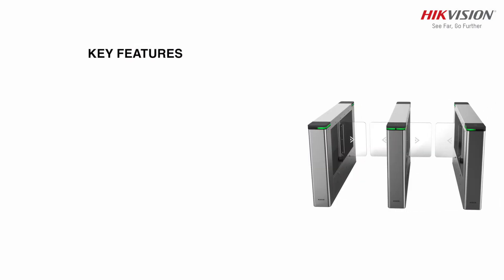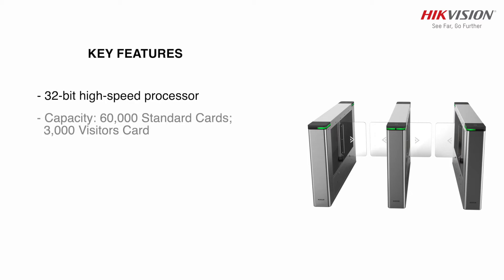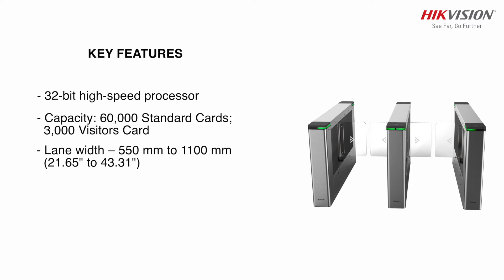Key features of the Hikvision Swing Barrier Turnstile include a high-speed processor of 32-bit. The standard card capacity is 60,000 and visitor card capacity is 3,000. Lane width ranges from 550 mm to 1,100 mm.